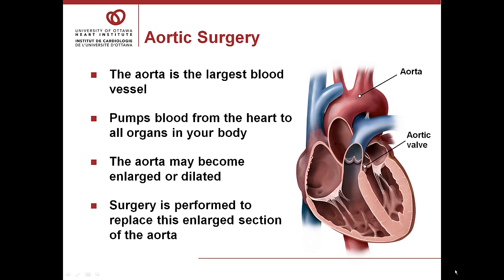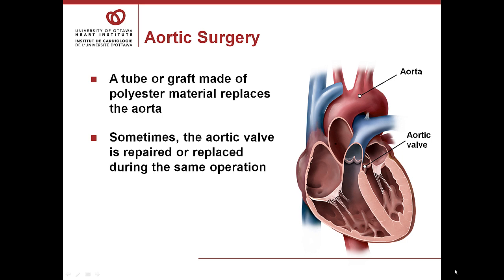The aorta is the largest blood vessel in the body. The left ventricle, or major pumping chamber of the heart, pumps blood through the aortic valve into the aorta, and that oxygen-rich blood goes to all organs in the body. The aorta may become enlarged — or dilated — and surgery is performed to replace this enlarged section. A tube or graft made of polyester material replaces the aorta, and sometimes the aortic valve is repaired or replaced during the same operation.